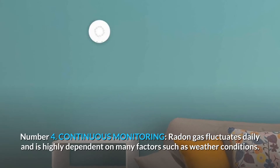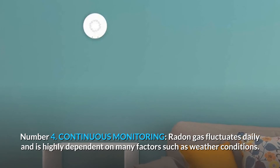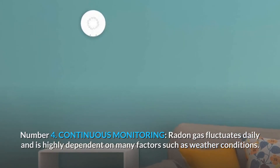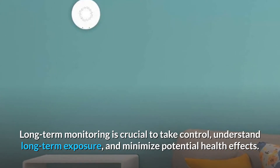Number 4: Continuous Monitoring. Radon gas fluctuates daily and is highly dependent on many factors such as weather conditions. Long-term monitoring is crucial to take control, understand long-term exposure, and minimize potential health effects.